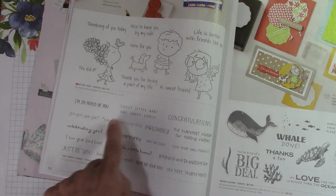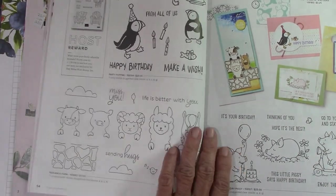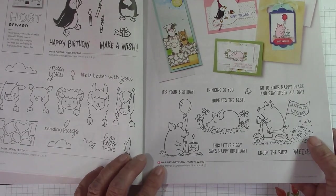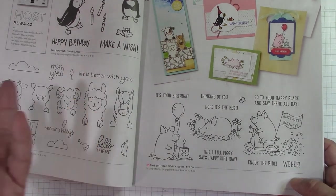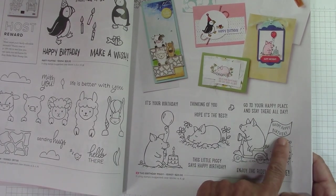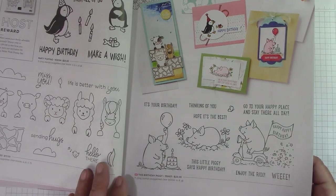One Happy Family carried over — all sentiment. Well Done carried over. Party Puffins carried over. Peekaboo Farms was a carryover. The Birthday Piggy — so cute! If you like these little animated guys, these little piggies are adorable. The one on the scooter with the Happy Birthday flag is my favorite. The little scooter piggy is just the cutest — absolutely adorable.